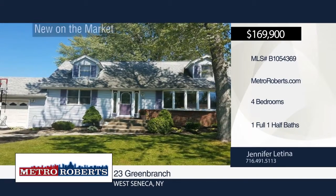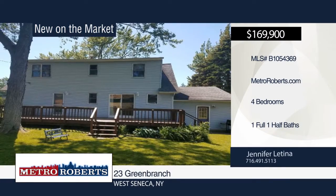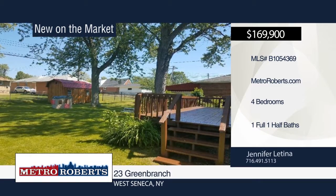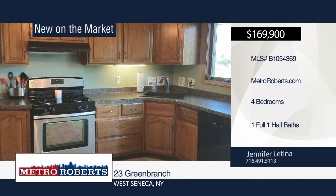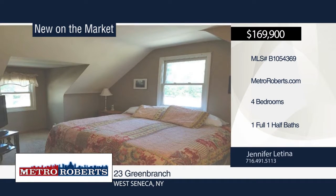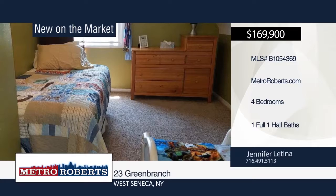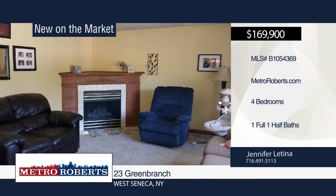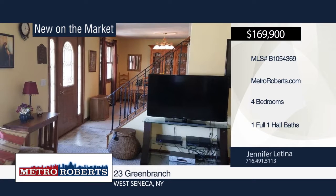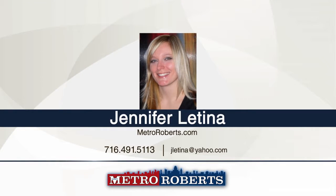Come and see this well-maintained four-bedroom one-and-a-half bath home nestled on a quiet family-friendly street. It offers a large living room with gas fireplace, first-floor bedroom currently being used as a study playroom, and finished basement for extra living space. The kitchen boasts new counters with plenty of covered space and appliances are included. Newer sliding glass doors lead out to a nice-sized deck and beautifully partially fenced backyard lined with trees. Call Jennifer Latina and Michelle Goodspeed for your personal tour.